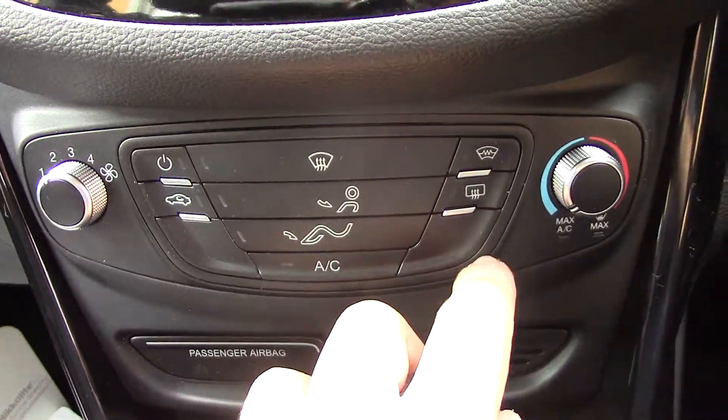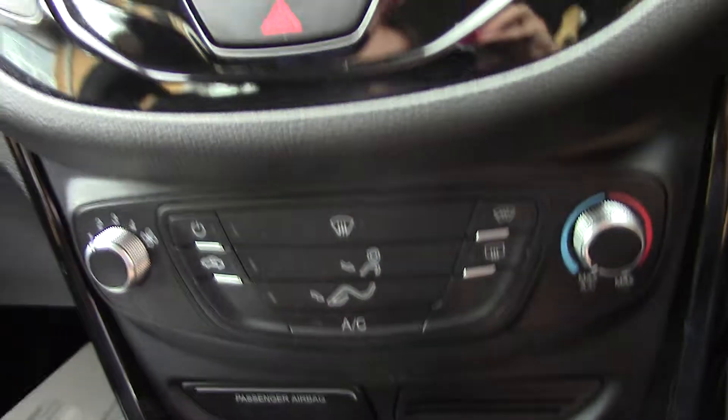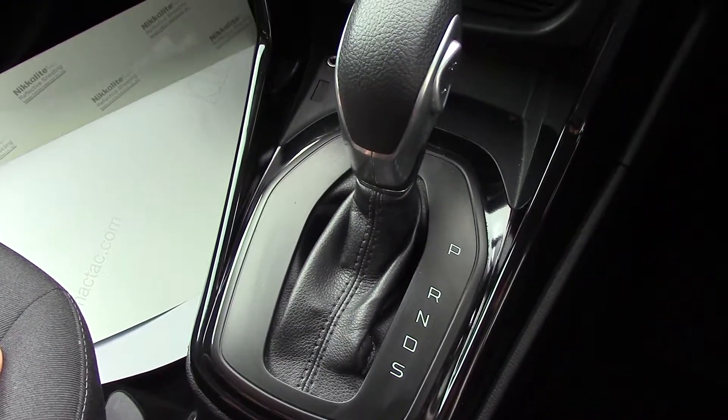Sorry — the aircon unit. You've also got a button for the heated front screen here. And as mentioned earlier this is an automatic, so you've got your power shifter just there.